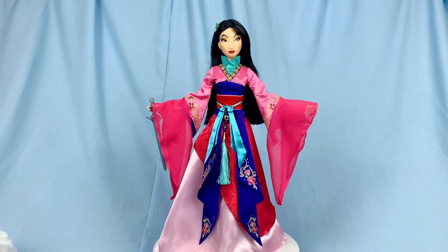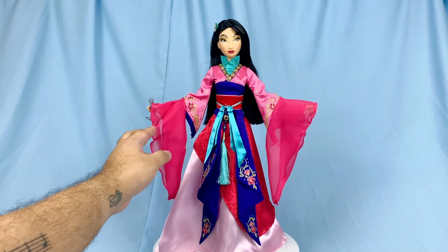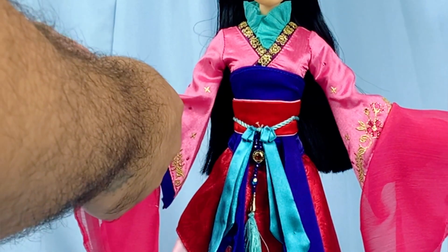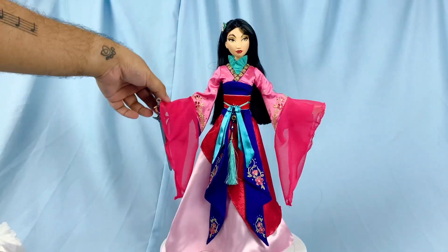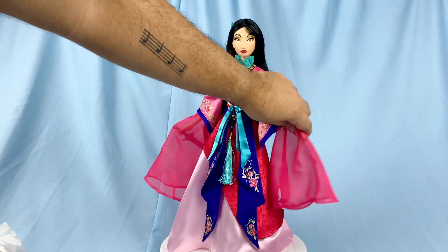I wanted to do this part on camera together with you guys to see how long her sleeves actually are, so let's cut them off. So beautiful!